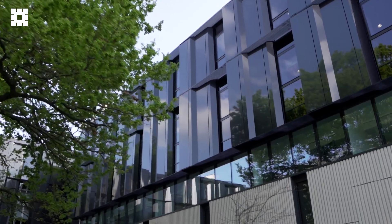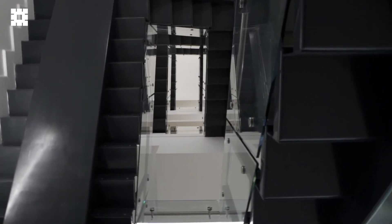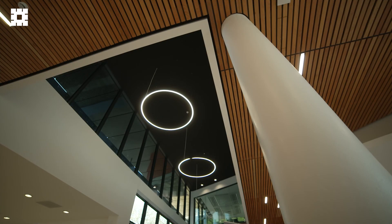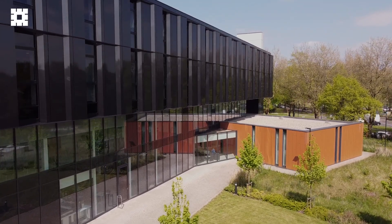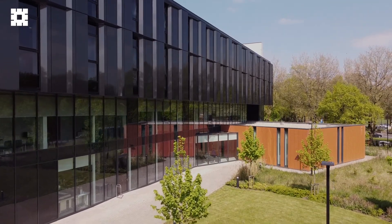Every hospital we design gives us the opportunity to learn and to take these learnings to future projects, and everything we have understood here in this private hospital can be brought directly to the public sector. With our approach to healthcare design you can deliver more high quality hospitals quicker and at a lower cost, which all means better outcomes for patients.